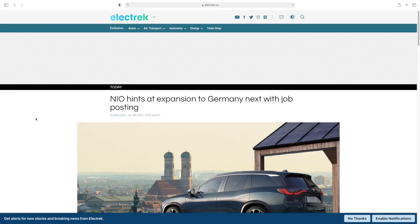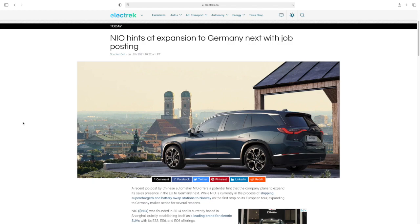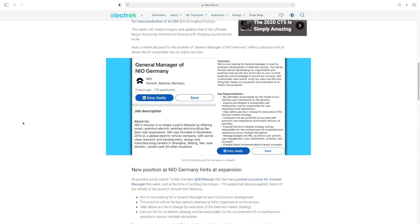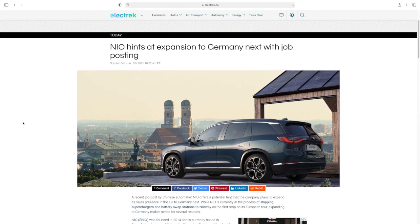Now let's talk about NIO, the Chinese company. They are really branching out and moving very quickly. About a month and a half ago they started sales in Norway, and then they got approval for their ES8 SUV to be mass-produced all through Europe. Now they have their sights set on Germany — they put out a job posting there for a manager of NIO Germany. That company is really starting to spread out. My real interest in them is they have stuck with the battery swapping idea. Tesla did that back in the day but decided to ditch it, and NIO has been pretty successful with it in China.